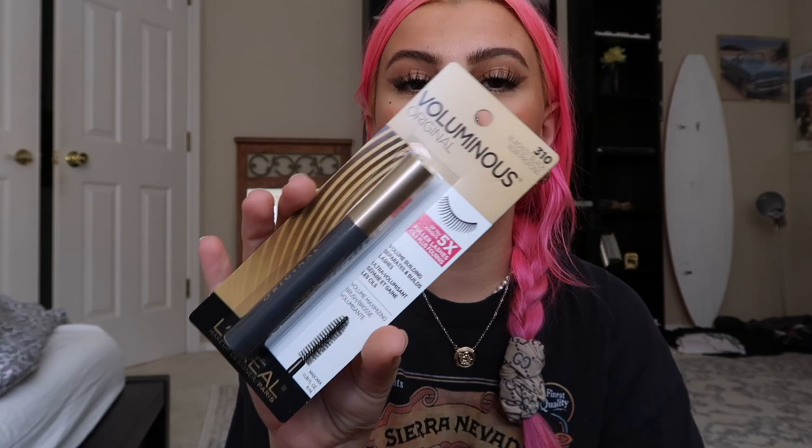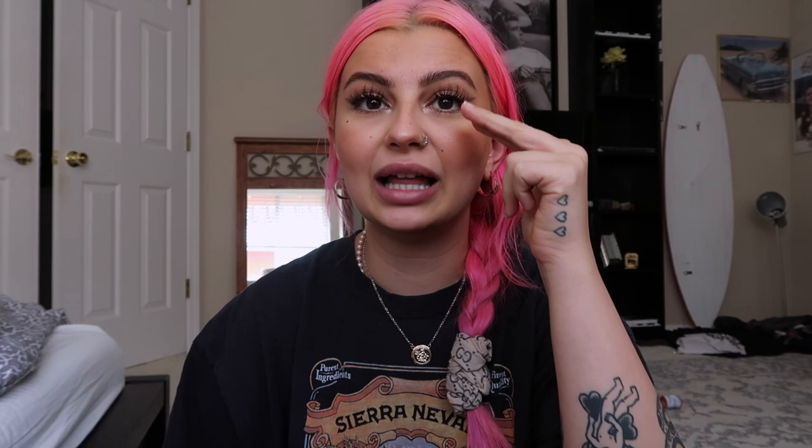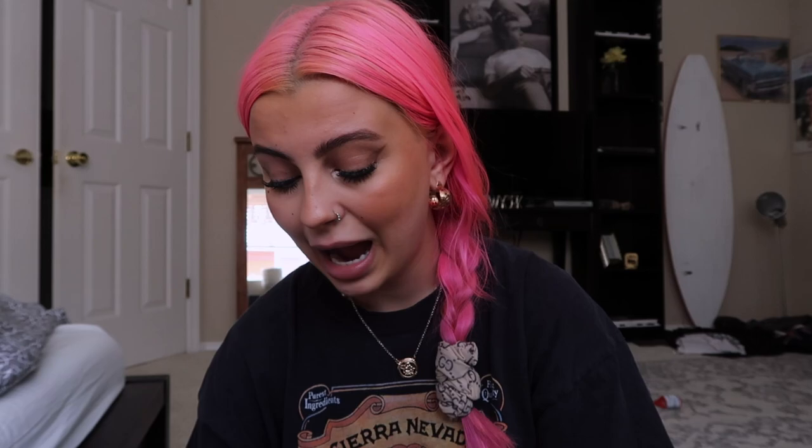The first thing I got is the L'Oréal Voluminous mascara. I use it over my fake eyelashes — I apply the lashes first and then do mascara last, because it really builds up the lashes and makes them look more like extensions. Then the L'Oréal Telescopic is my die-hard favorite mascara for when I'm not wearing fake lashes — I've been using it since high school and will never switch.